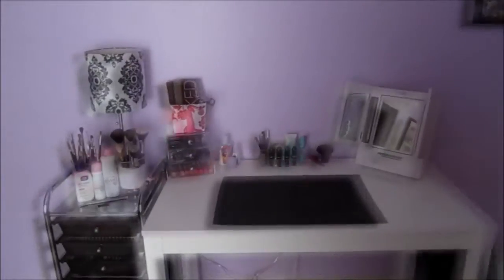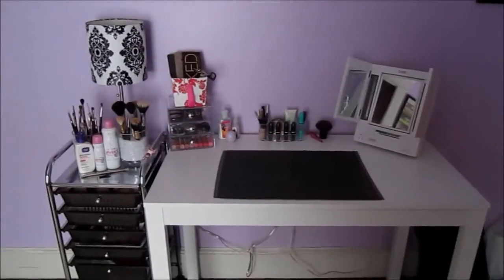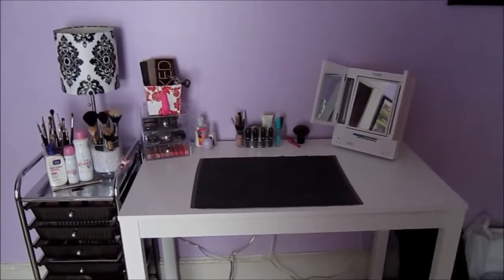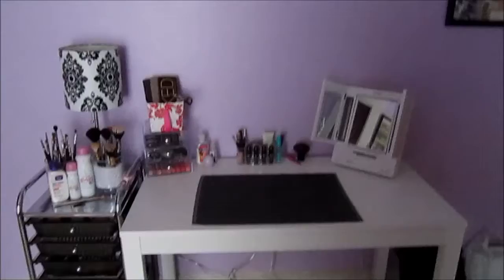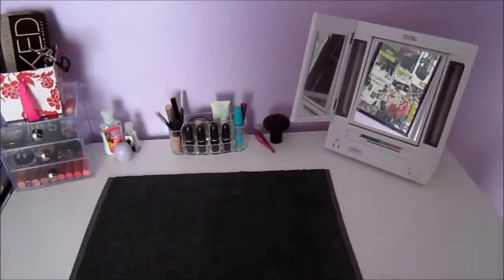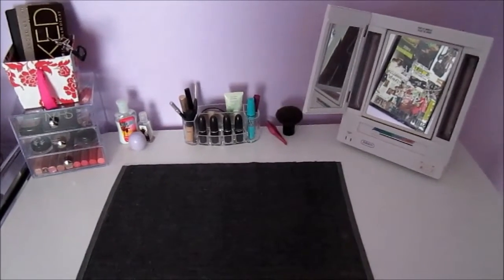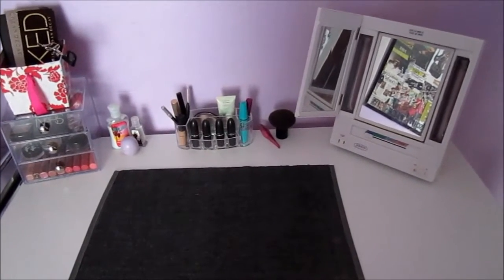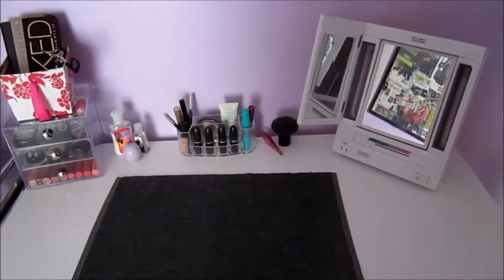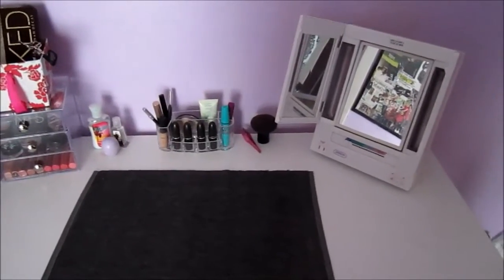So if you ever want a tour of this room I'll do that. My makeup table is from Target and it was around $30. I put it together on my own and it was really easy — it's just a nice white color. I usually have a chair in front of it but I moved it out of the way. Over on the right side I have my makeup mirror, it's by the brand Jordan. It has different light settings, a little outlet, and three different mirrors.